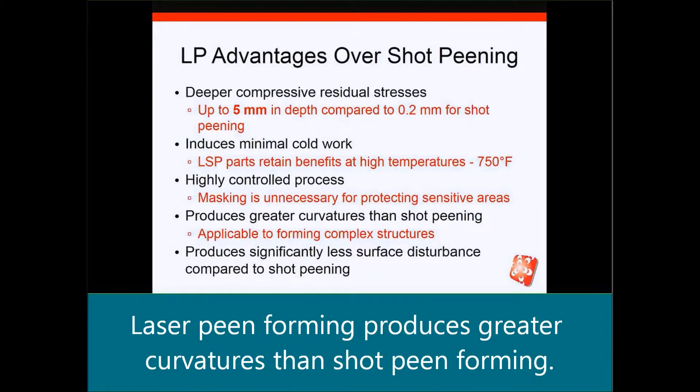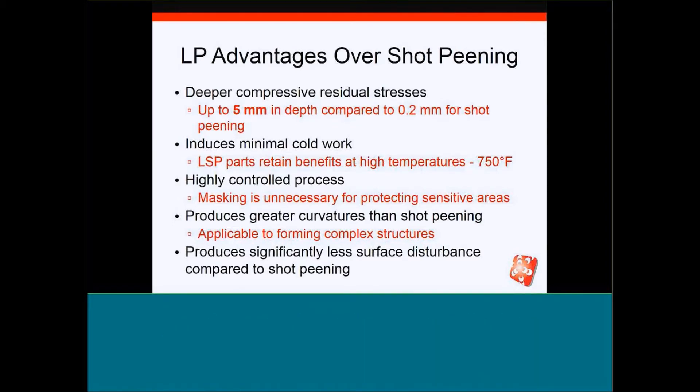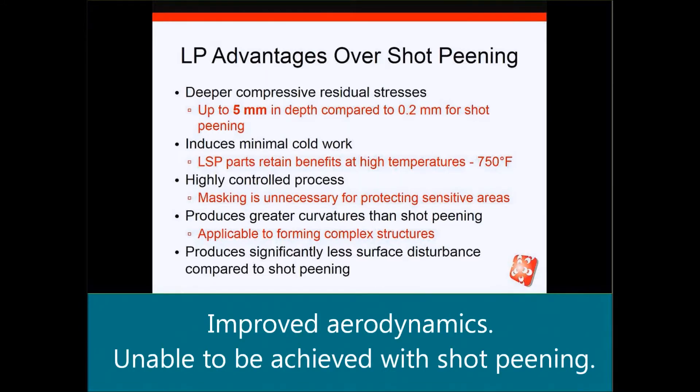It produces greater curvatures with laser peen forming than does shot peen forming, so it's applicable to forming complex structures. For example, it's being applied on the Boeing 747 wing structure to form the wing into an aerodynamic shape to reduce fuel consumption — something that was not able to be achieved with shot peening.